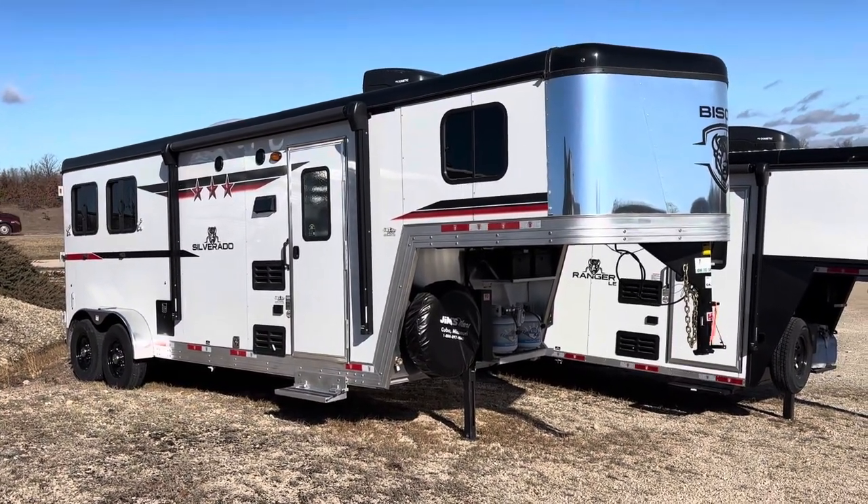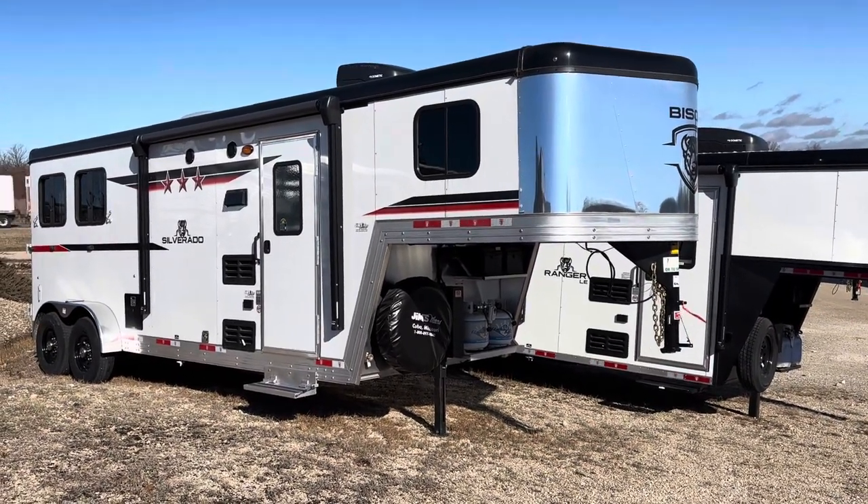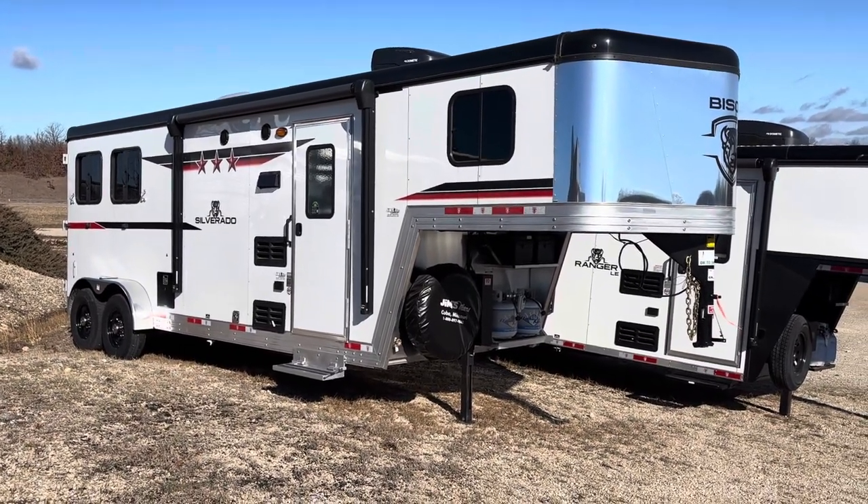It's all aluminum — aluminum spray, aluminum floor, aluminum sides. It's a two-horse with an eight-foot short wall, seven foot wide. It's a nice small trailer, easy pull, easy to get around.